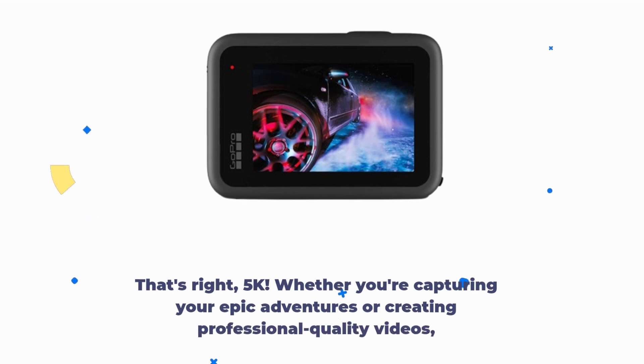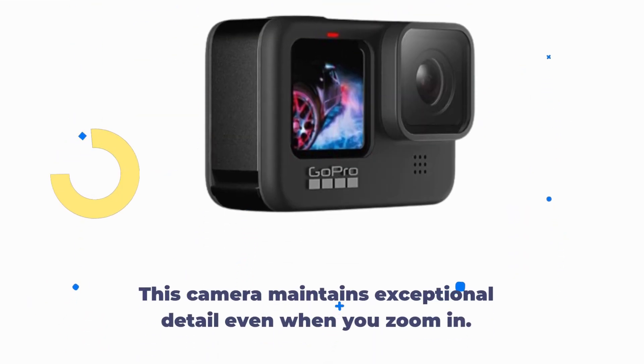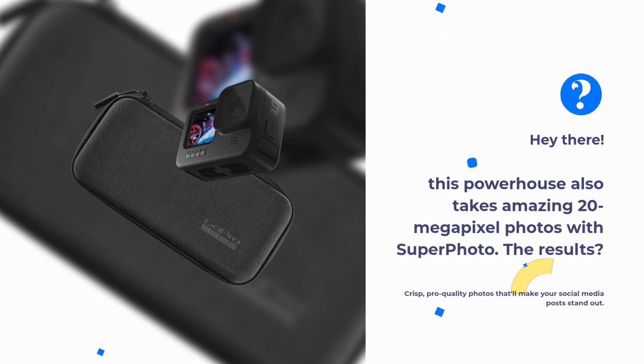Whether you're capturing your epic adventures or creating professional-quality videos, this camera maintains exceptional detail even when you zoom in. This powerhouse also takes amazing 20-megapixel photos with Superphoto. The results? Crisp, pro-quality photos that'll make your social media posts stand out.